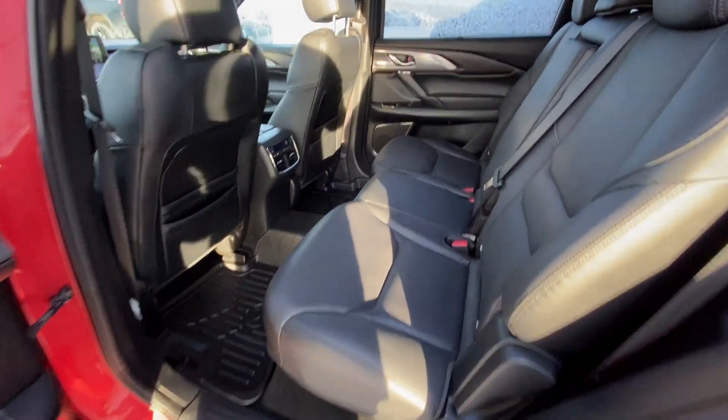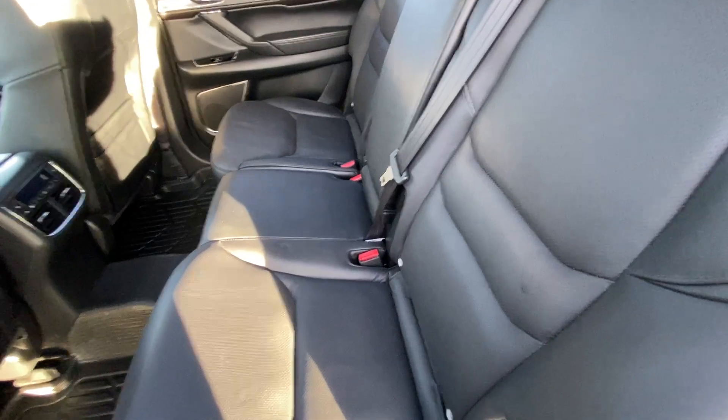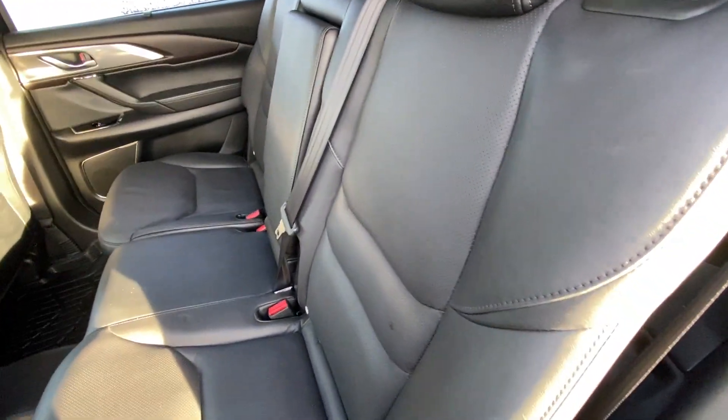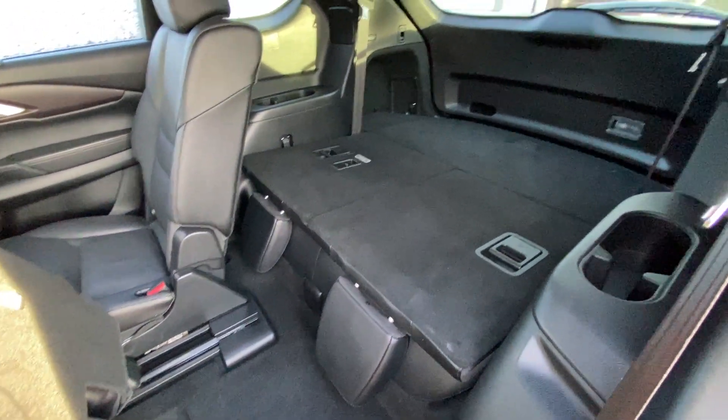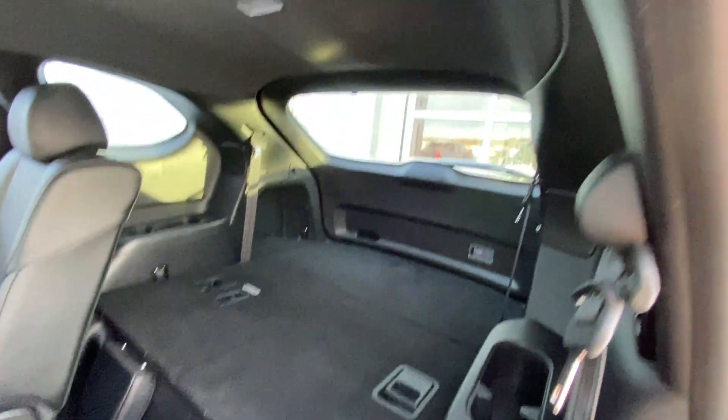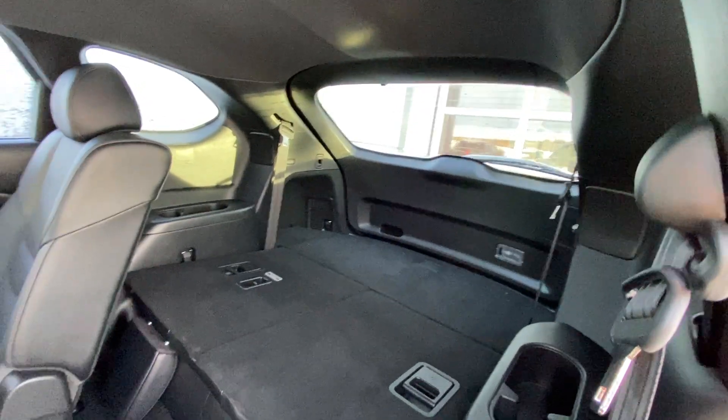Jumping into the interior of the Mazda CX-9, the second row is a bench leather 60-40 split. Both end seats are car seat ready. The seats fold down revealing our third row, a 50-50 split. Both seats fold completely flat, giving you a massive, enormous trunk room.